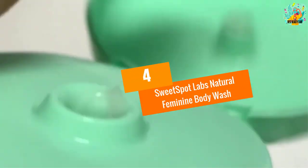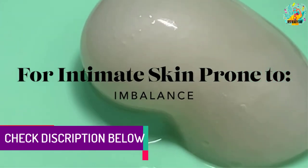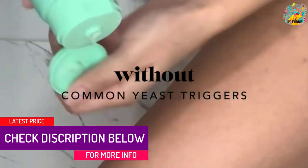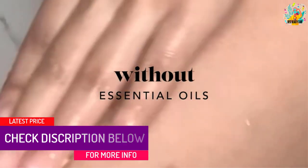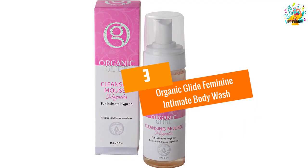At number 4: Sweet Spot Labs natural feminine body wash. Coming from Sweet Spots, this is another amazing feminine wash which is made up of natural ingredients. The best thing is it is dermatologist and gynecologist tested, therefore safe to use.